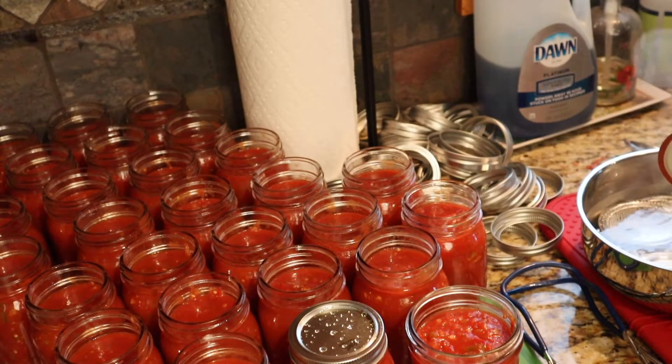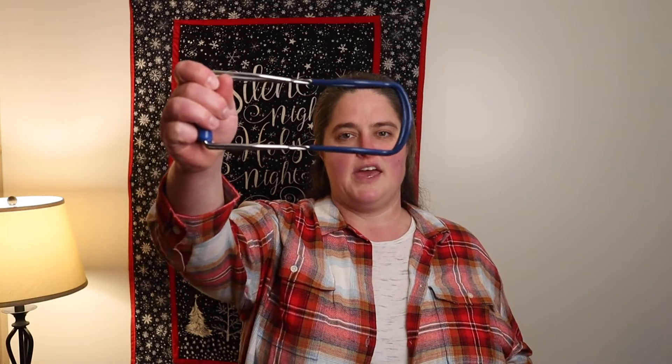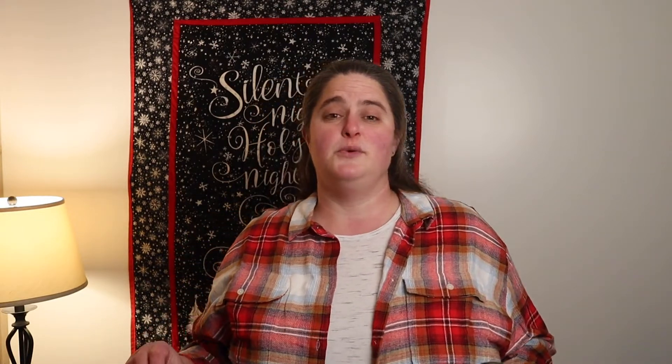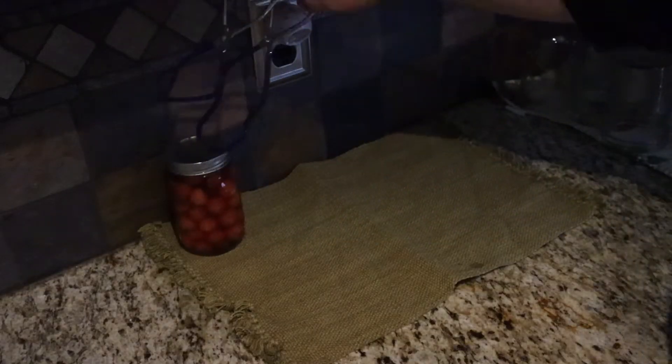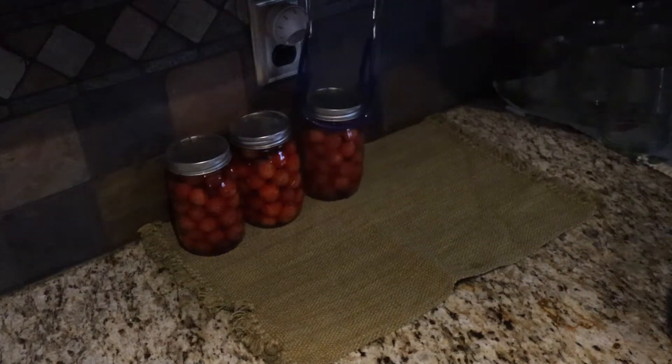We're going to start off with some very basic tools that are a little bit less expensive. Here we have a lid lifter — this has a magnetic point on the bottom that's going to allow you to lift those lids out of hot water, which is a great tool for making sure that you're not burning your fingers. Another tool that canners need would be a jar lifting tool, which is also going to save your hand from getting burnt — you use it to lift the jar out of the boiling water or hot canner to place it on the counter to cool.